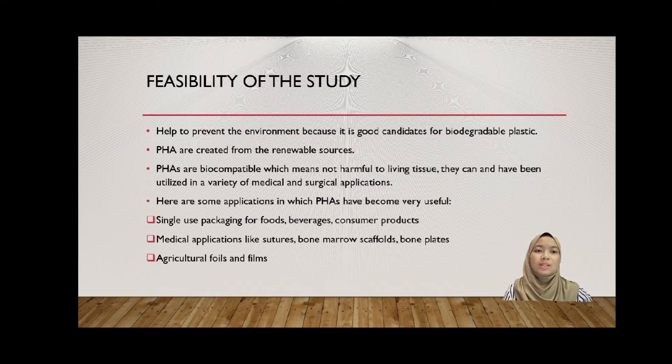To begin with the presentation, I will start with the feasibility of the study. PHA, well known as a plastic-like material, is considered to be a good candidate for biodegradable plastic, which helps to prevent environmental pollution. Another feasibility is that PHA can be produced from renewable sources. In this study, we used oil palm empty fruit bunch and tea fruit punch as our raw materials to produce PHA. Furthermore, PHA is biocompatible, meaning it is not harmful to living tissue.